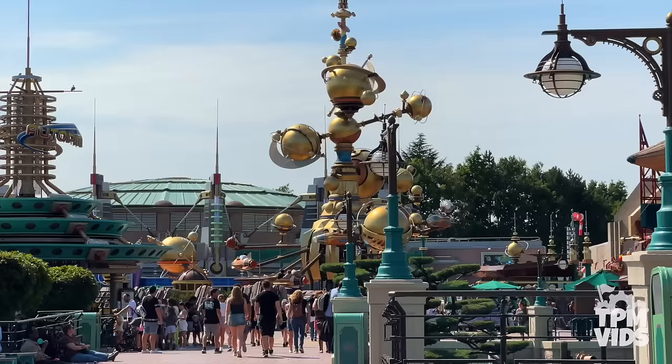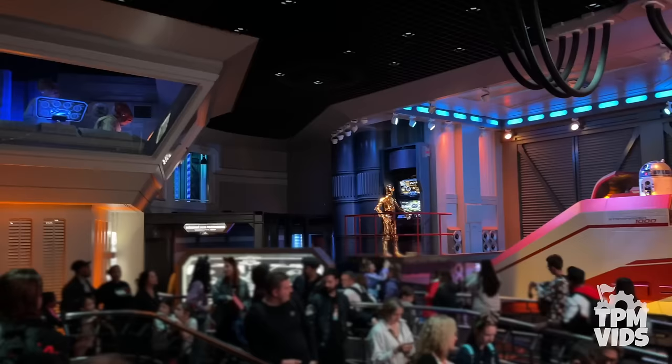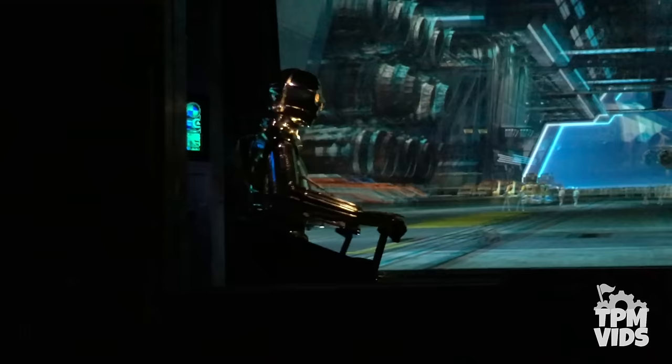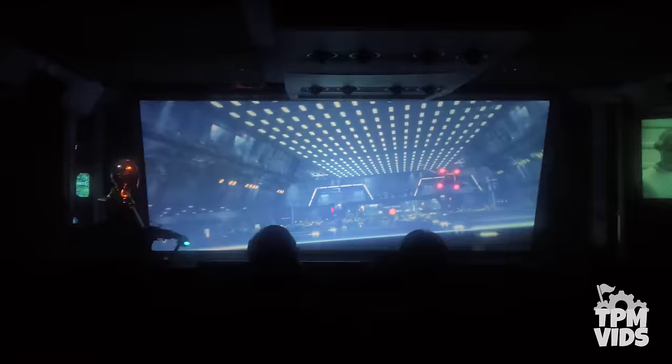Then in Discoveryland you can find Star Tours: The Adventures Continue. Inside, the ride looks identical to all the Star Tours around the world. As C-3PO pilots the Starspeeder, this motion simulator experience lasts 4 and a half minutes and will sure take you into a galaxy far, far away.